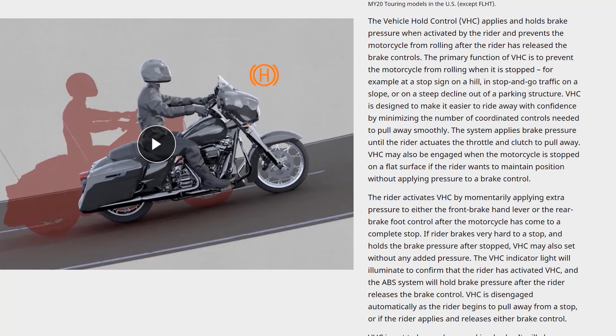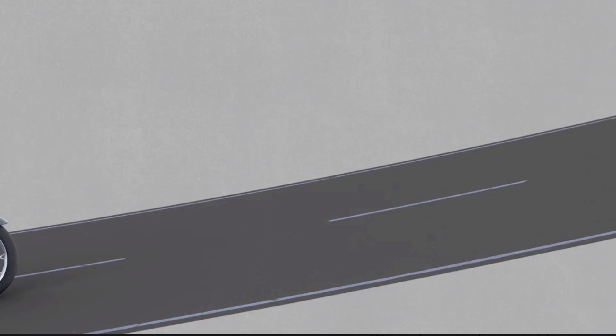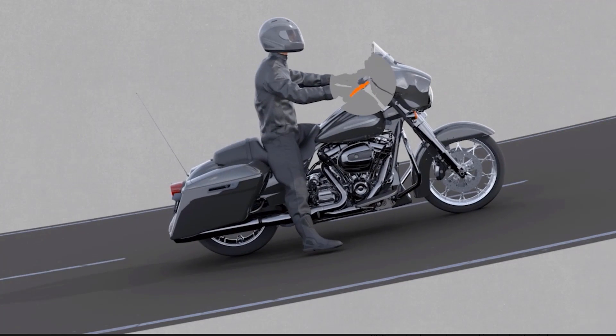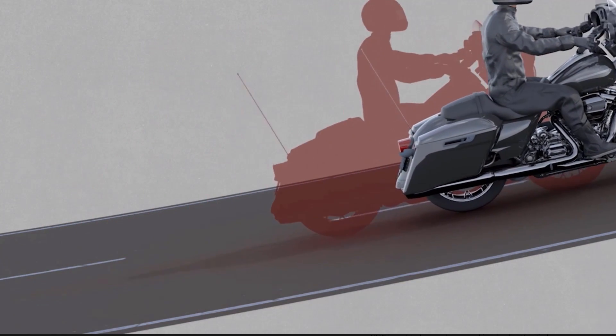I remember learning to drive a stick shift car — if someone was really close behind you and you had to release the brake, let out the clutch, and give proper throttle, it was intimidating. I can imagine newer riders on a hill, especially without firm footing or with a passenger on the back, finding an incline intimidating. Holding that brake and engaging hold mode to keep the bike from rolling backwards or forwards is a cool feature, and I'll demo it in just a second — it works really well.